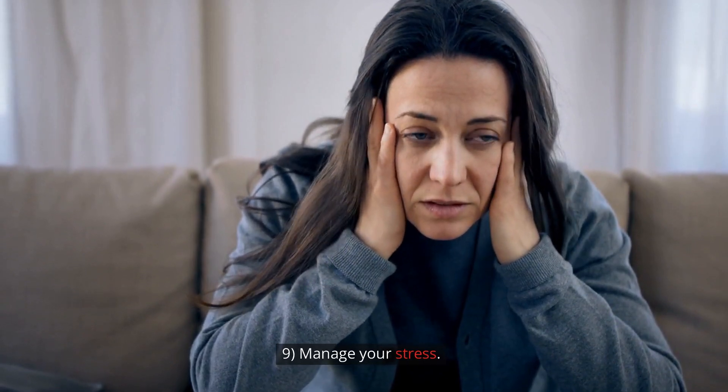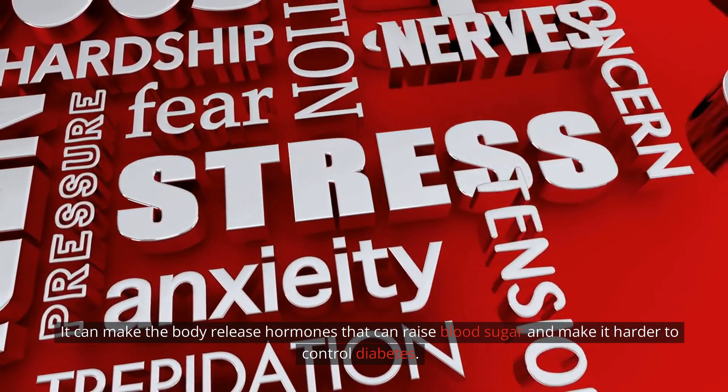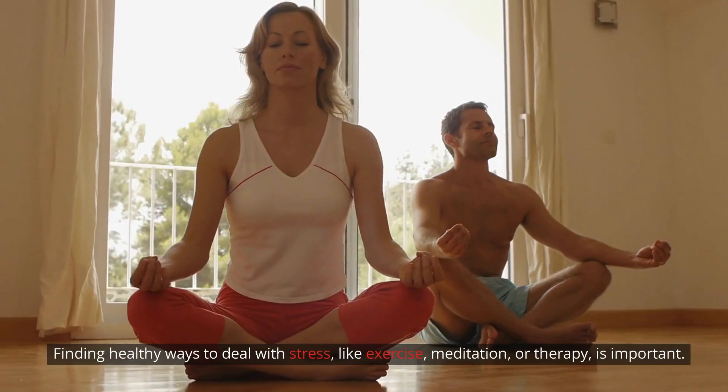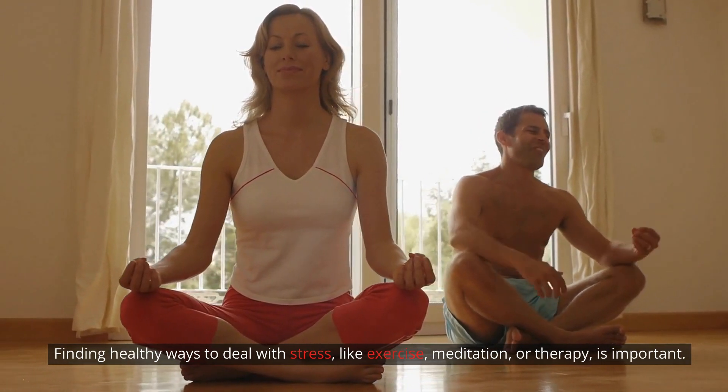Step 9: Manage your stress. Stress that lasts for a long time can raise your blood sugar and make it harder to control diabetes. It can make the body release hormones that raise blood sugar and make it harder to control diabetes. Finding healthy ways to deal with stress, like exercise, meditation, or therapy, is important.